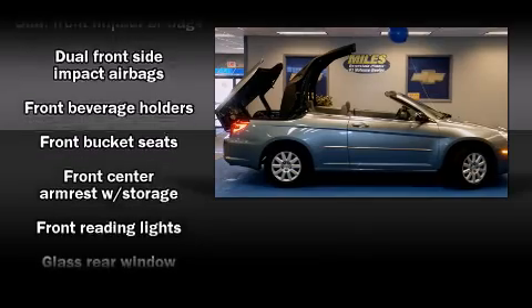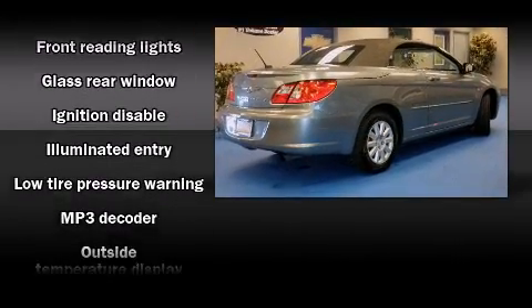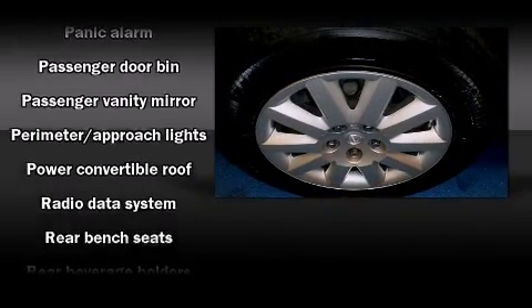Chrysler ensures the safety and security of its passengers with equipment such as dual front impact airbags, front side impact airbags, ignition disabling, and four-wheel disc brakes with ABS.